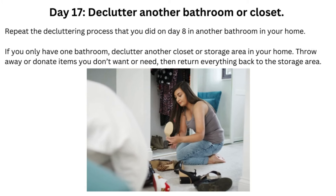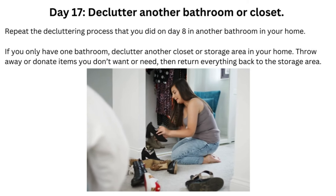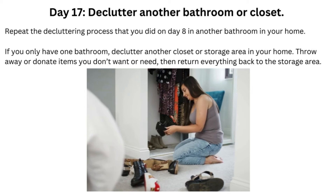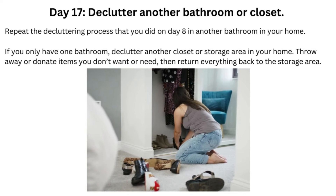Day 17: Declutter Another Bathroom or Closet. Repeat the decluttering process that you did on Day 8 in another bathroom in your home. If you only have one bathroom, declutter another closet or storage area in your home. Throw away or donate items you don't want or need, then return everything back to the storage area.